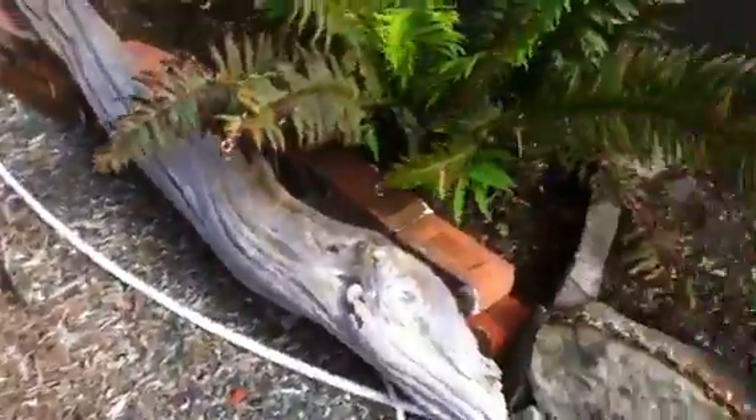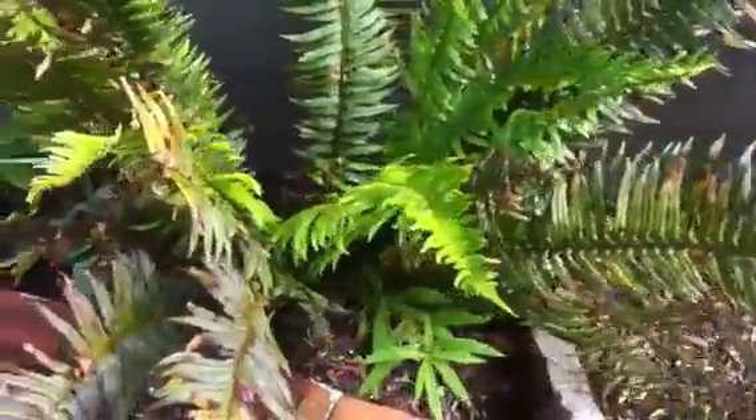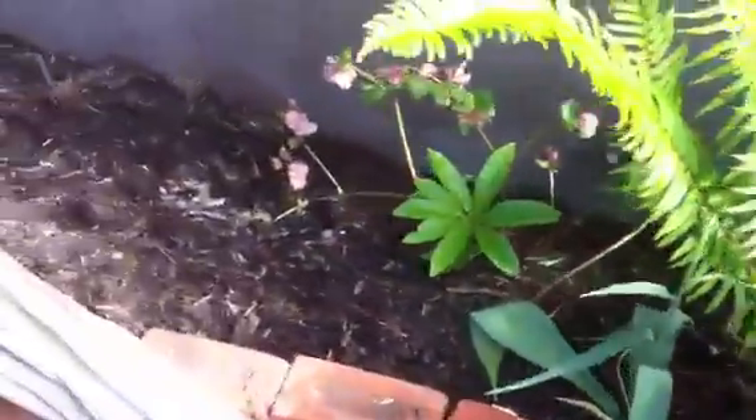And then I used some reclaimed brick, some driftwood, picked up some ferns and put them on the north side. Need some more soil here.